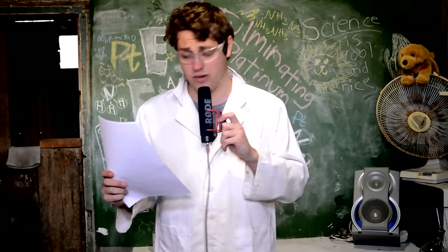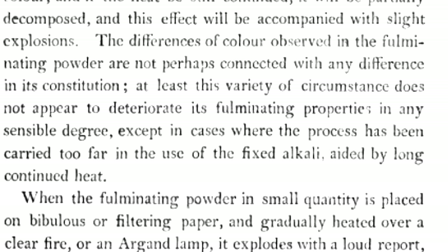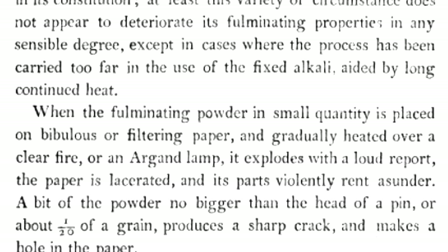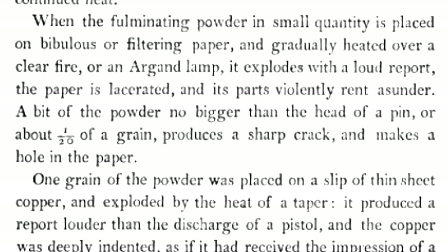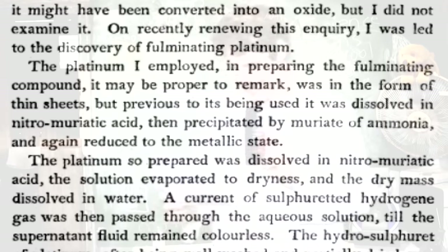Let's get to this 1817 paper - it's 201 years old, so the language is a little out of date. Fulminating platinum is described as an explosive brown powder. When the fulminating powder in a small quantity is placed on paper and gradually heated over a clear fire, it explodes with a loud report - the paper is lacerated and its parts violently rent asunder. A bit of powder no bigger than the head of a pin produces a sharp crack and makes a hole in the paper. That's my kind of shit.